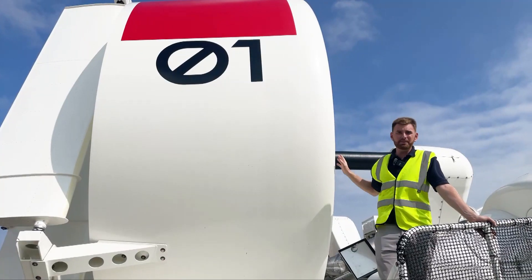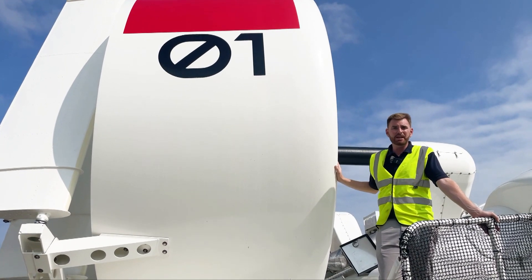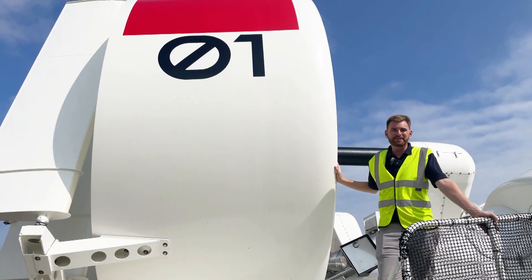This is craft number one — it's one of three craft that have been built to operate on the service between Boita City and the nearby airport, and it's been purchased by Boita Prefecture.